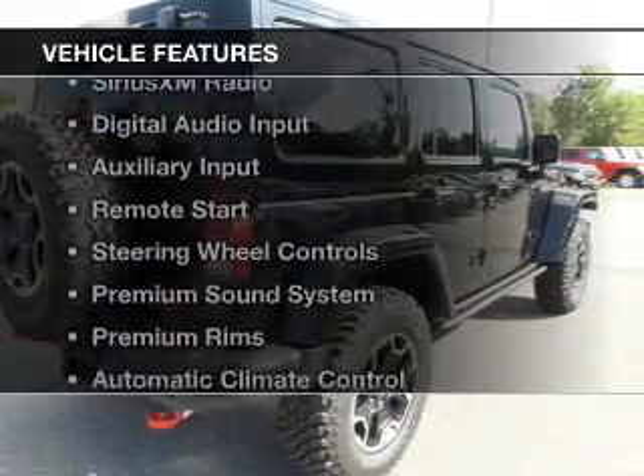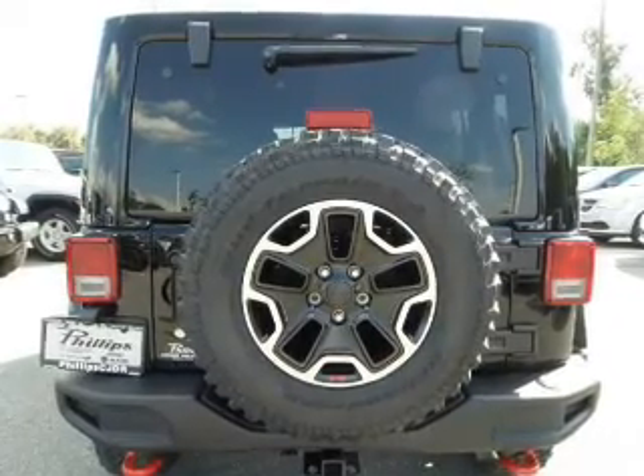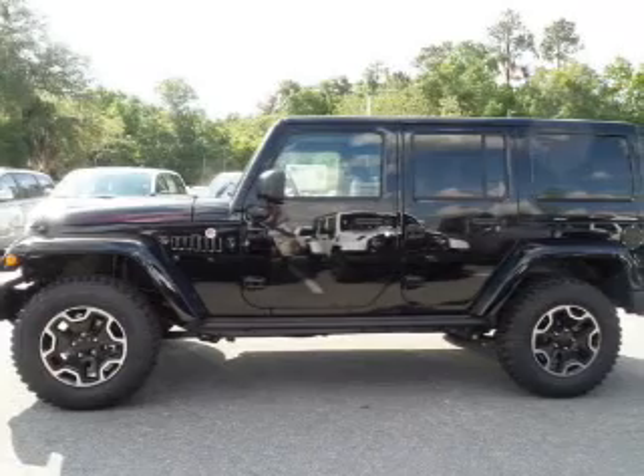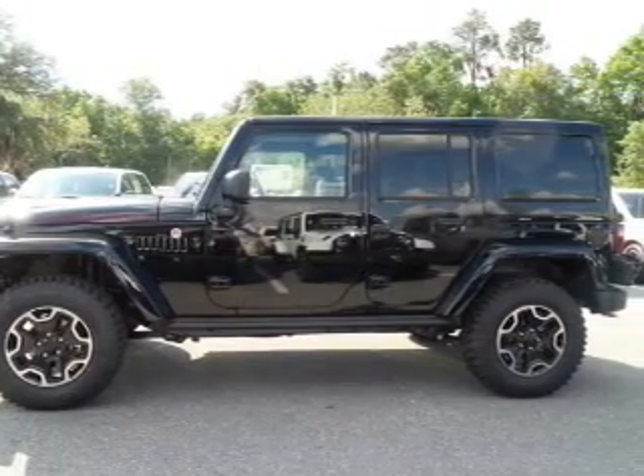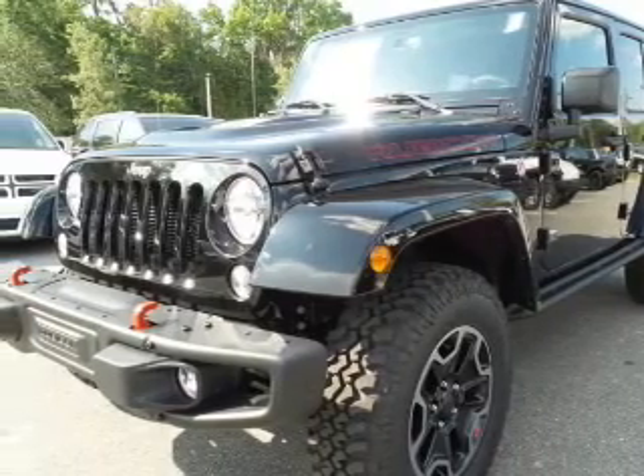The features include a power convertible top, heated steering wheel, Sirius XM satellite radio, digital audio input, an auxiliary input, remote start, steering wheel controls, a premium sound system, premium rims, and automatic climate control.